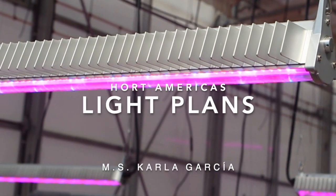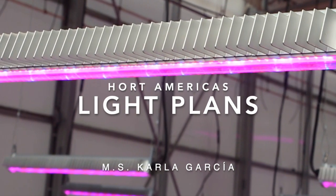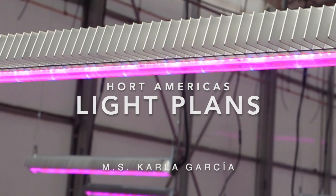Hello everyone, welcome to a new video. Today I am more than ready to teach you about the importance of a light plan in indoor production systems.